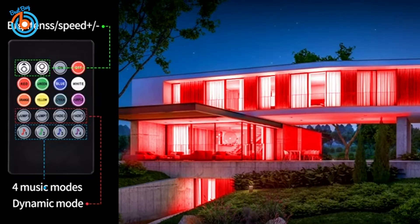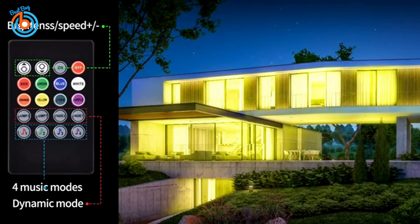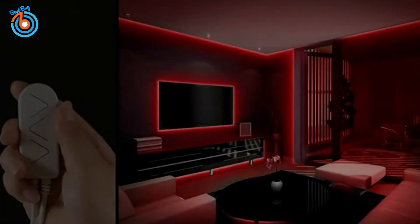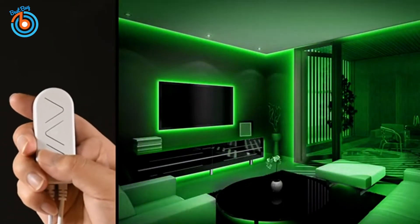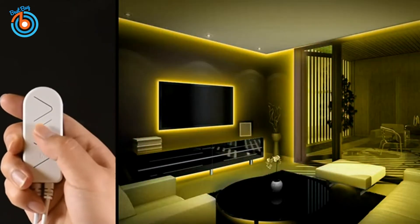It has three-button control — through three keys you can switch between static, dynamic, and mic mode. The built-in sensitive mic allows you to sync the LED lights to your favorite music. With its remote, you can not only adjust brightness and mode speed but also enjoy eight static colors, four dynamic modes, and four music modes. The link is provided in the description for more information or to order.